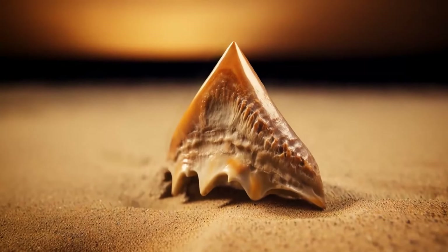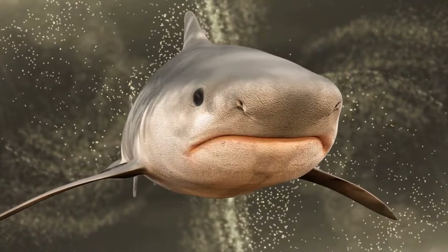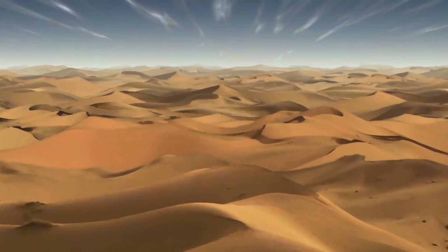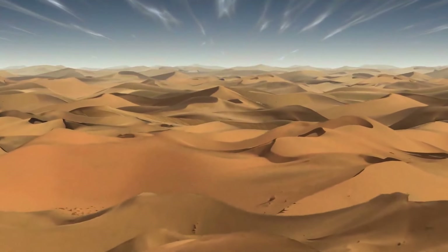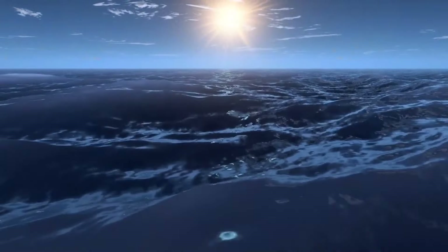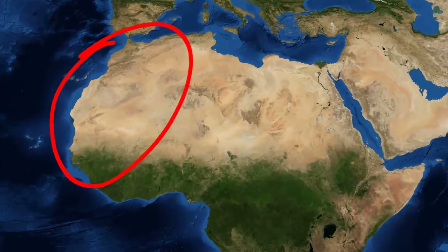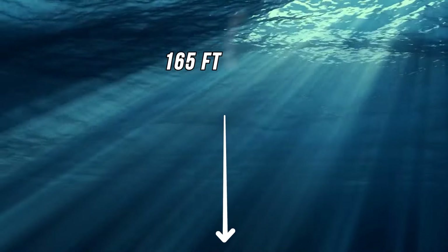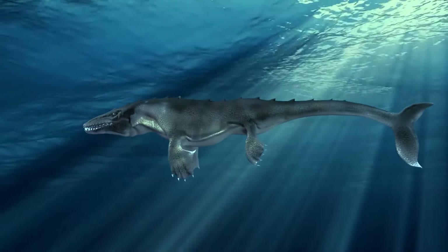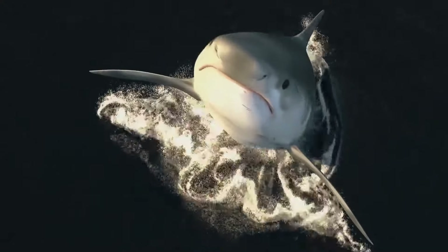The desert conceals other unlikely artifacts. Shark teeth are a common find in Morocco, in the western part of the Sahara. What are fossilized teeth of marine predators doing in the middle of the desert? This part of the world looked entirely different millions of years ago. There was a sea cutting right through what is now desert — the Transaharan Seaway, which ran the length of present-day Algeria and Mali. It was around 165 feet deep, enough for large catfish, sea snakes, and sharks to inhabit it.